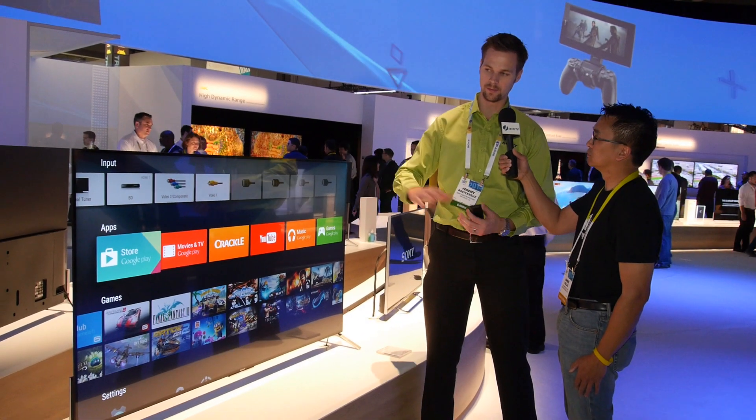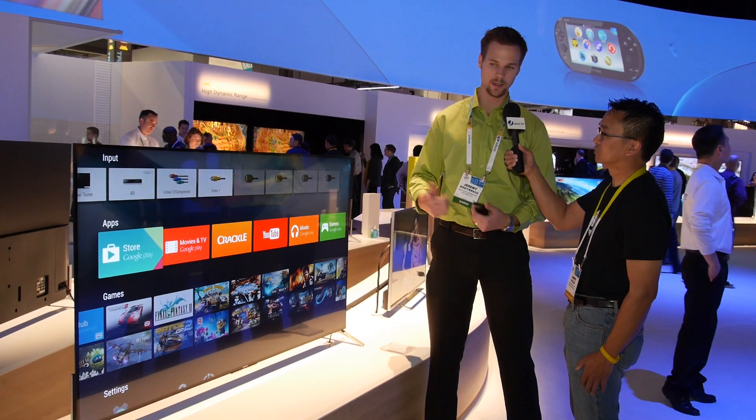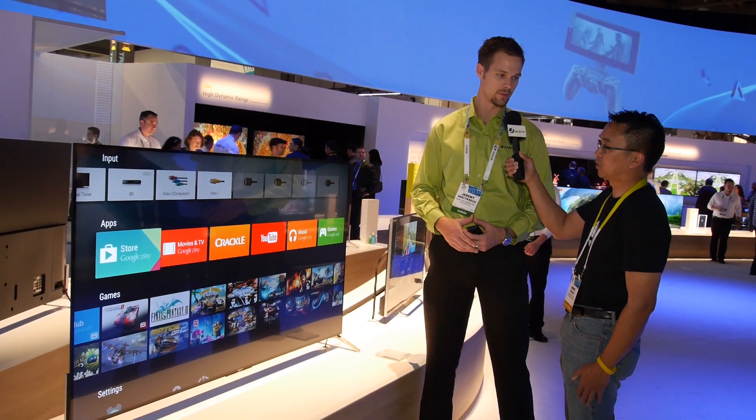We still have PlayStation Now this year. With PlayStation Now I can take a PS4 controller, pair it with the TV, and access a gigantic catalog of PS1, PS2, and PS3 gaming as well.